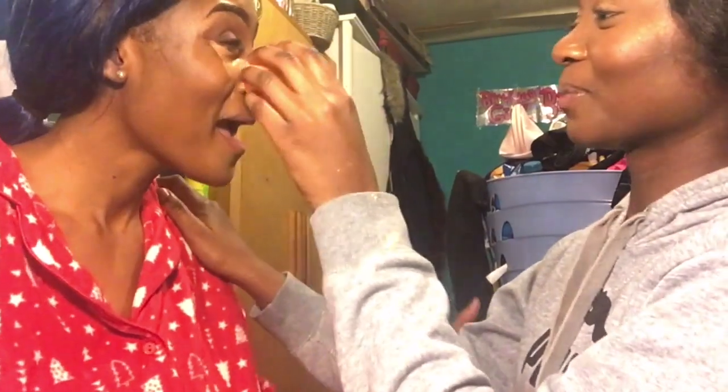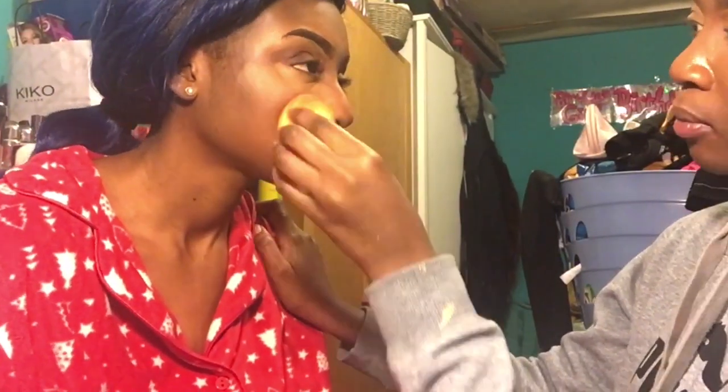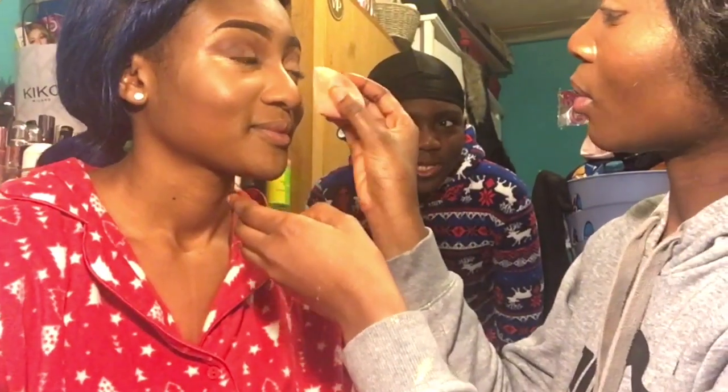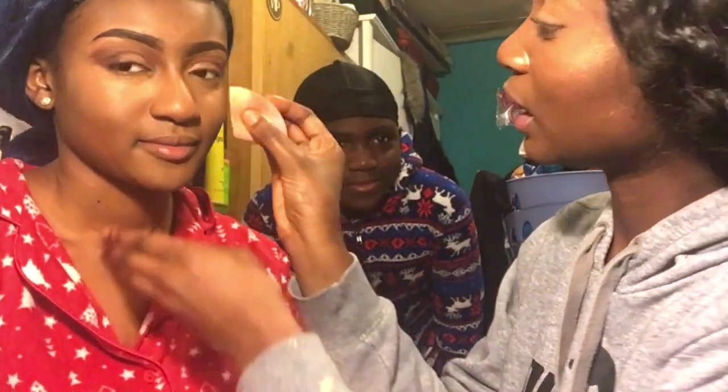That's what it looks like all blended out. This is setting powder going on now.